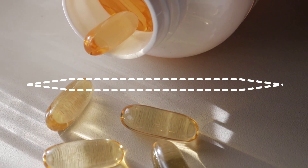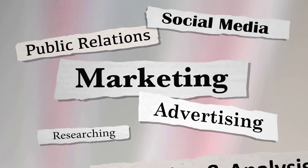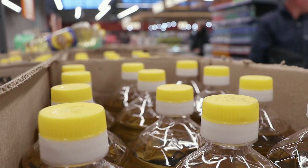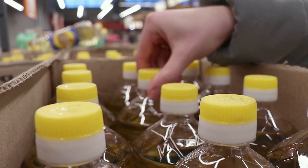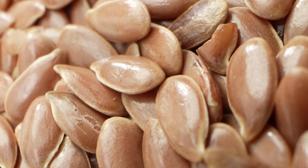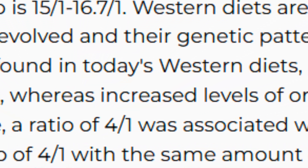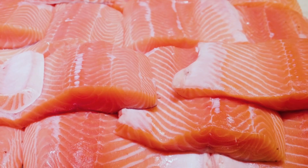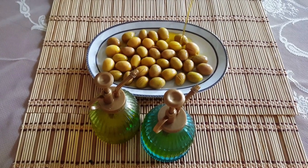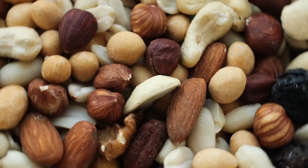Avoid omega-3-6-9 three-in-one complexes — this sounds attractive but it's a marketing trap. Omega-6 is already excessive in our western diet through sunflower oil, fried food, and processed foods. Excess omega-6 can promote inflammatory processes if not balanced by omega-3; while the ideal ratio is about 4:1, the reality for most people is 15:1 or higher. Adding more omega-6 is counterproductive. Omega-9 (oleic acid) is useful but not essential — your body can produce it and it's easily found in olive oil and nuts, so there is no benefit in taking it in capsule form.